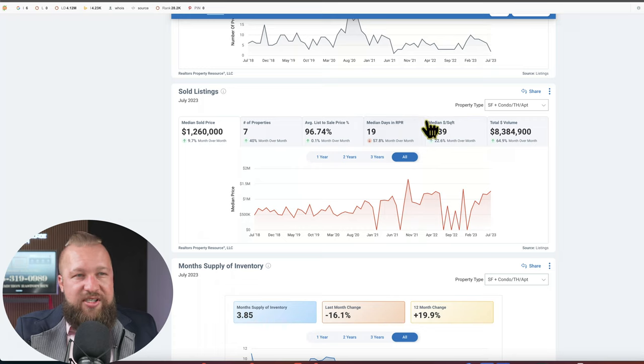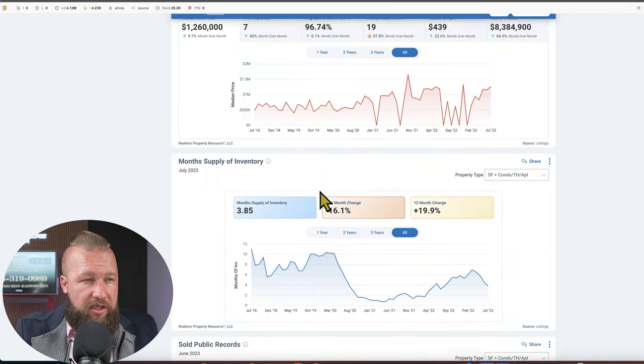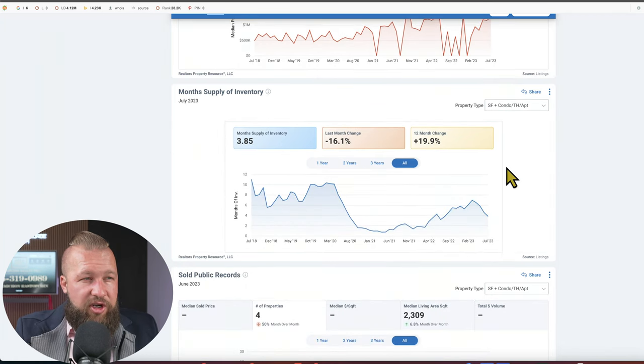Median price per square foot on all sold listings was at $439. Entrada currently has 3.85 months of supply. As of last month, inventory dropped by about 16%, but annually the inventory has increased by nearly 20%. So it's nice to finally be able to see some listings in Entrada.